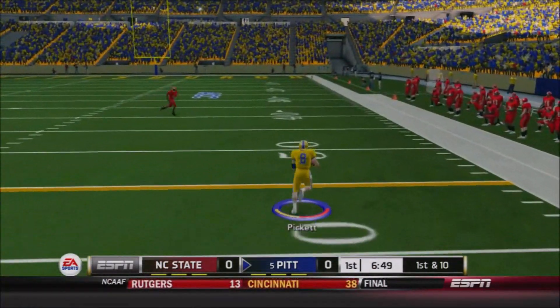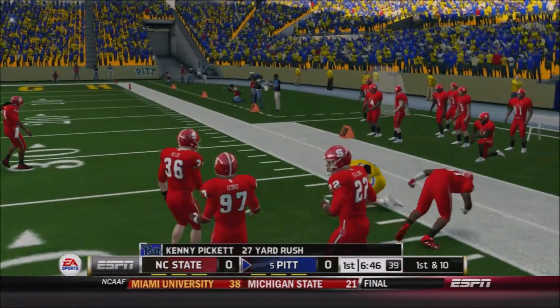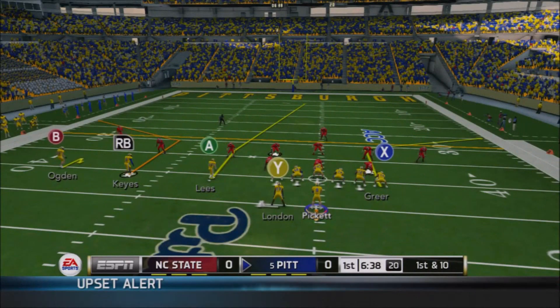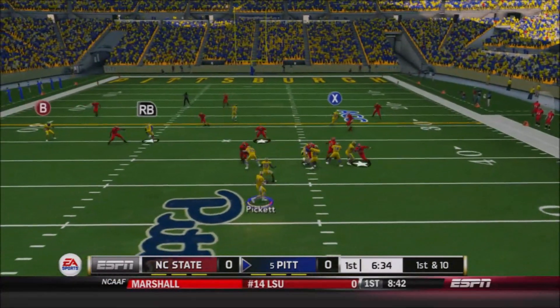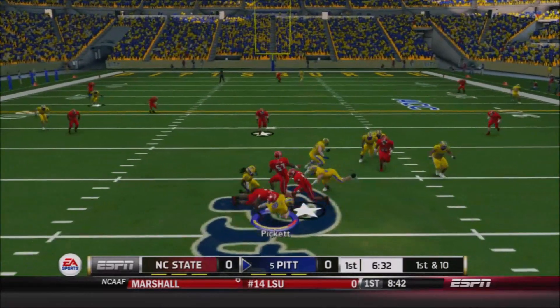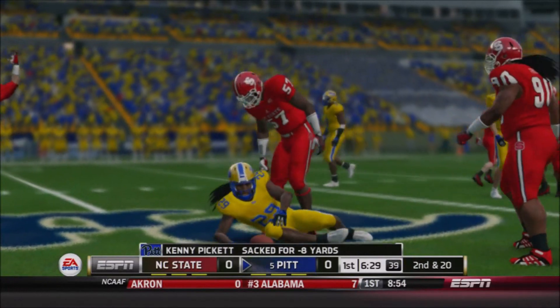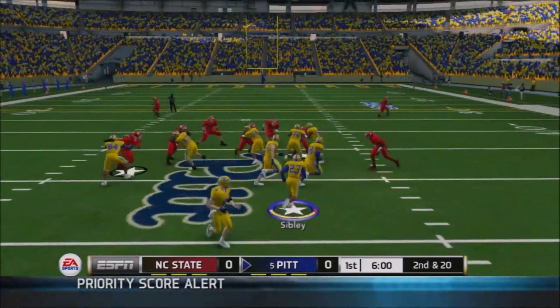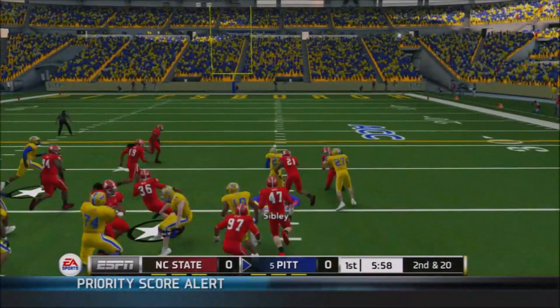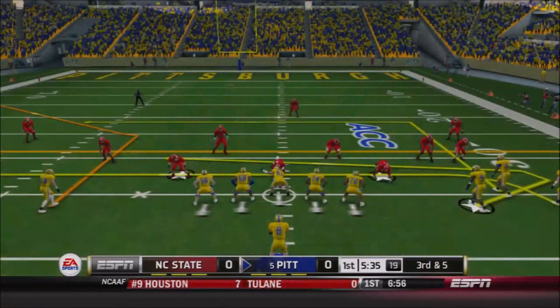Pickett able to get outside the pocket on first down — great juke to get around one man — a big run for Kenny, 27 yards, and the Panthers inside NC State territory for the first time today. Kenny back to pass on first and ten, but the football's out again. C.J. London, though, was Johnny on the spot — funny because his last name's London — and Pickett fumbled, so London recovers the football and at least keeps the ball in Pitt's possession, getting a lot of that yardage back.